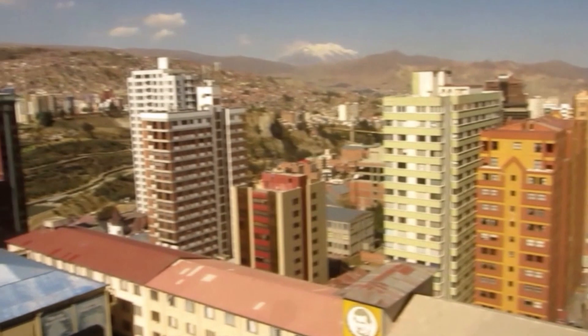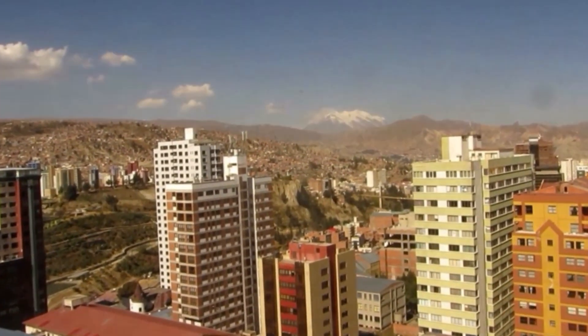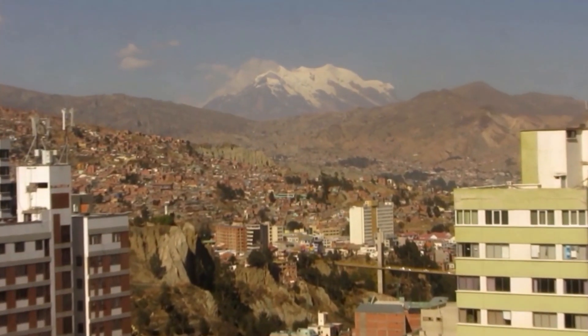We've just come to the top floor of a hotel just around the corner from us with a good view — and look at it, it is a good view. See the mountains in the background? We'll see you in the next one. Bye bye.